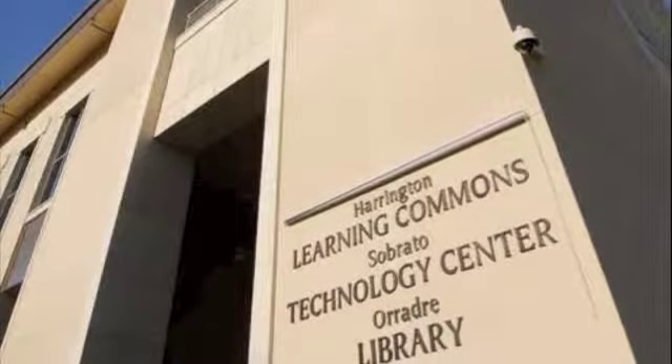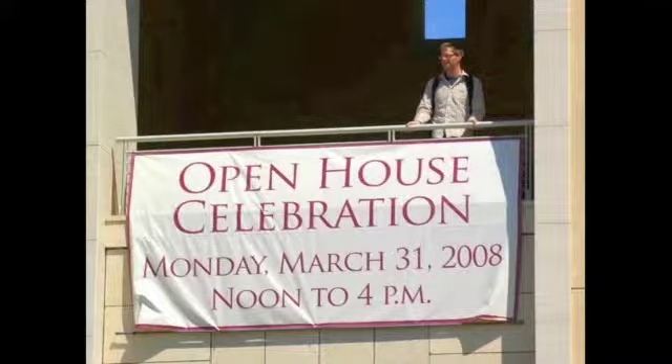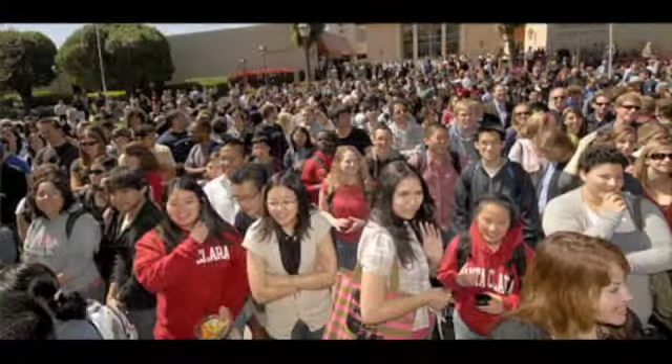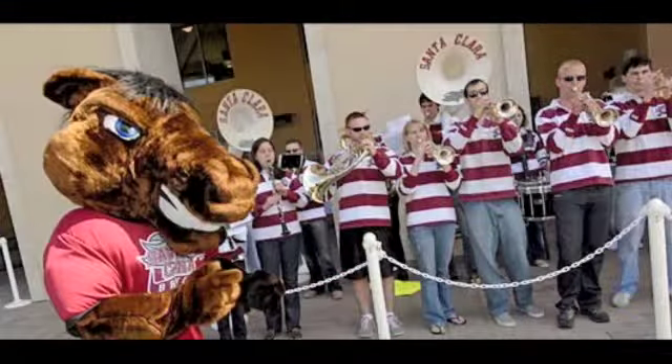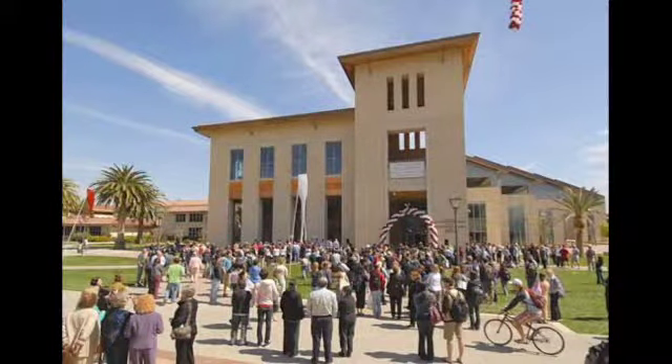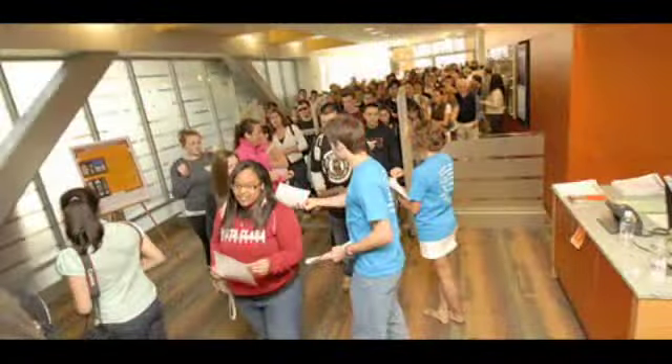The new Harrington Learning Commons, Sobrado Technology Center, and Aradre Library opened on March 31, 2008, and I was among the crowd of students, faculty, and community members who were waiting in anticipation for a first-hand look. I distinctly remember how the excited conversations faded to silence as we walked through the doors. Everyone was in complete awe.